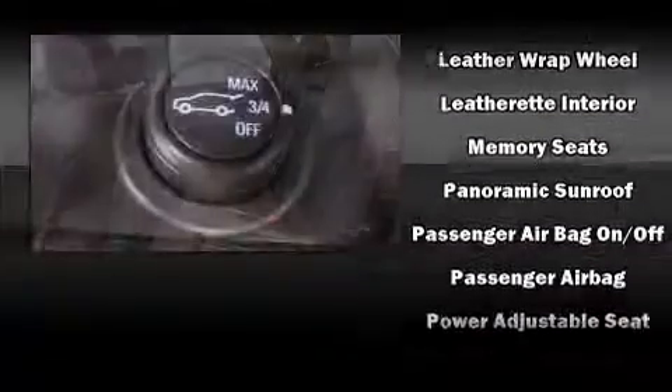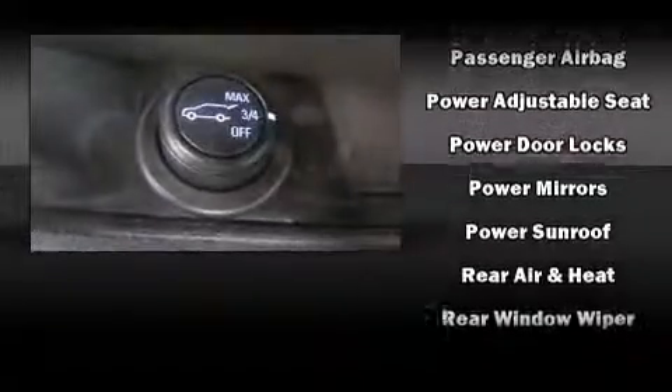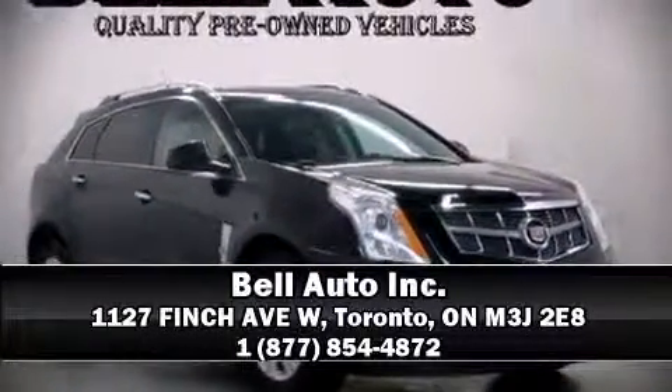Passengers are protected by various safety and security features including dual front impact airbags with occupant sensing, head curtain airbags, traction control, brake assist, ignition disabling, OnStar, and four-wheel disc brakes with ABS. Please don't hesitate to give us a call.